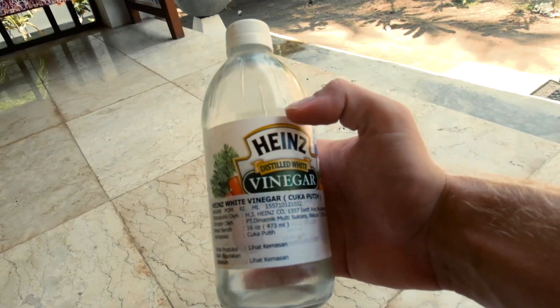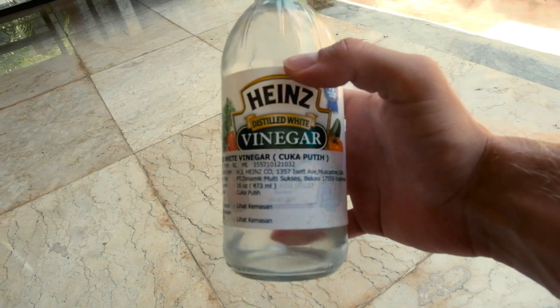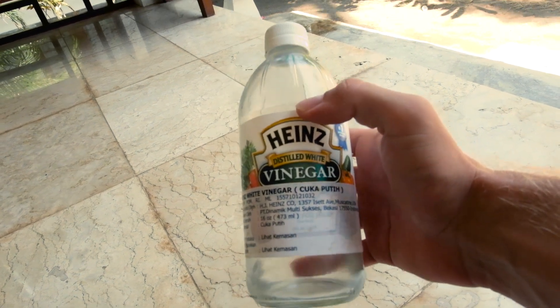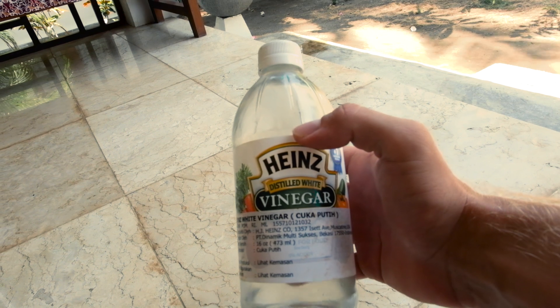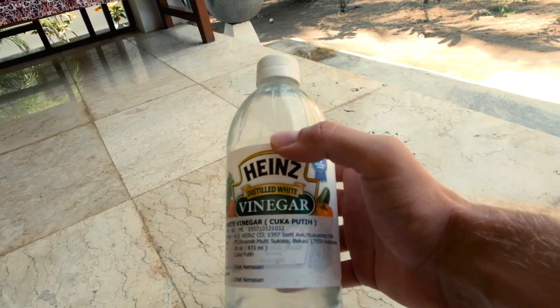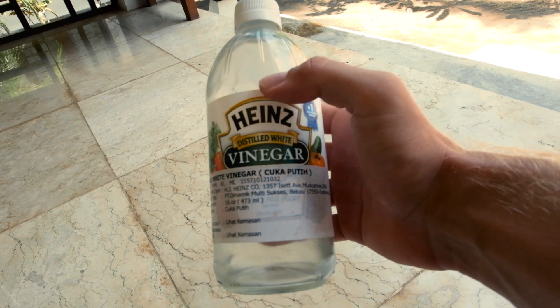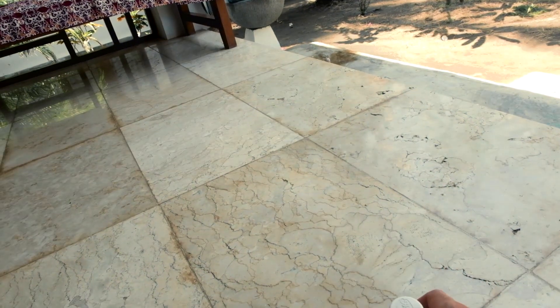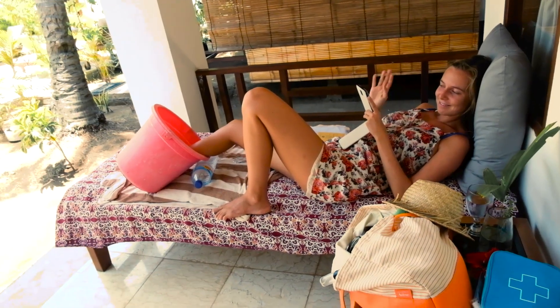And now she just put her feet into warm water. We also read on the internet that it's good to put a little bit of vinegar. We spilled it over the point where the spikes went in, and also vinegar into the warm water. She's just there relaxing now to get better again.